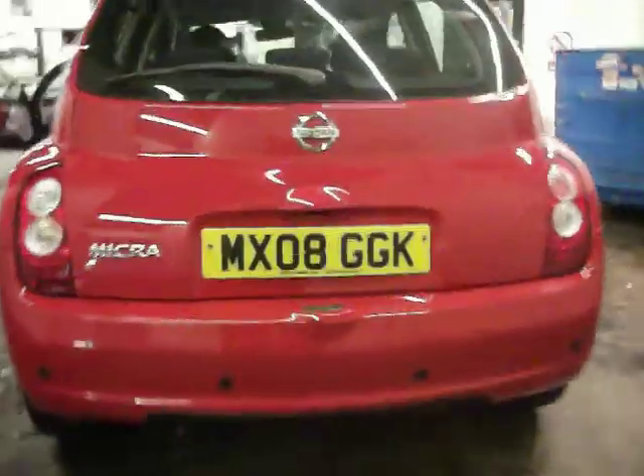Rear alloy, no scuffs, tyre on 4mm. It has got parking sensors as you can see. No dents on the tailgate and bumper. A couple of loading marks but a nice little mop on that will come off. Also got a nice little spoiler on there, and it is a bright little car.